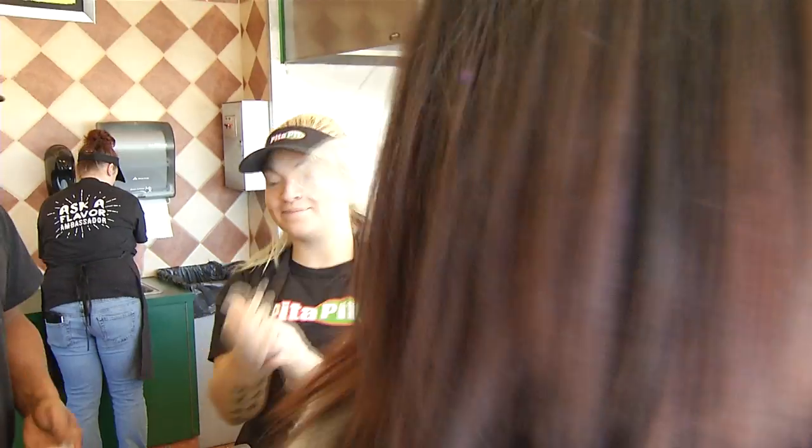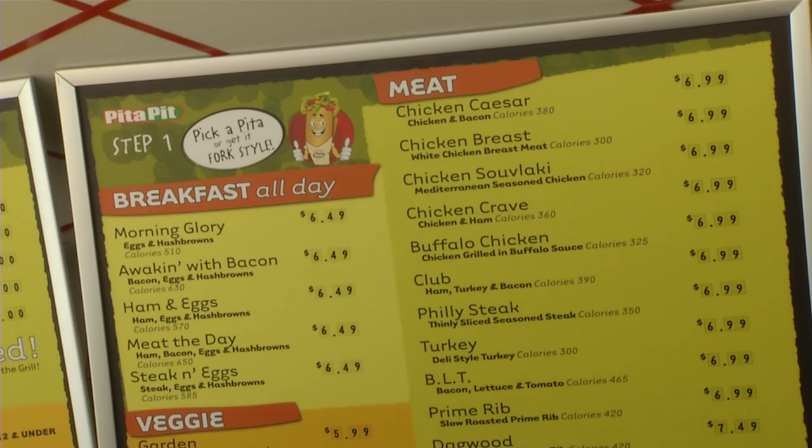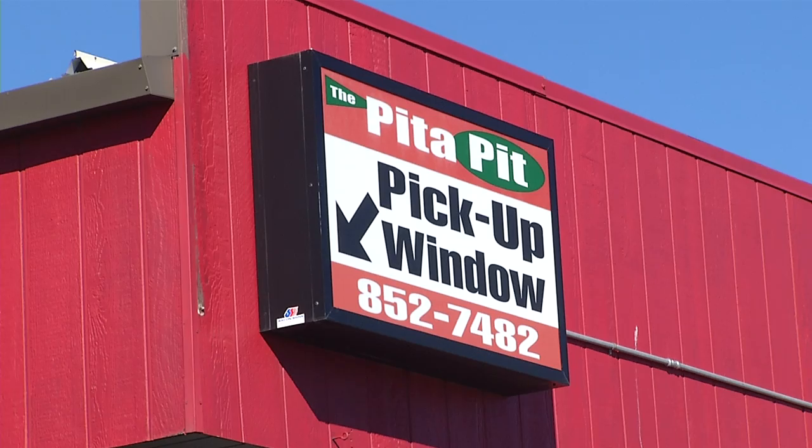Now customers can skip the line and order on pitapitusa.com and create a personalized pita. All your toppings get put on it the way that you like it. Your pita will be ready for pickup at the drive-up window.